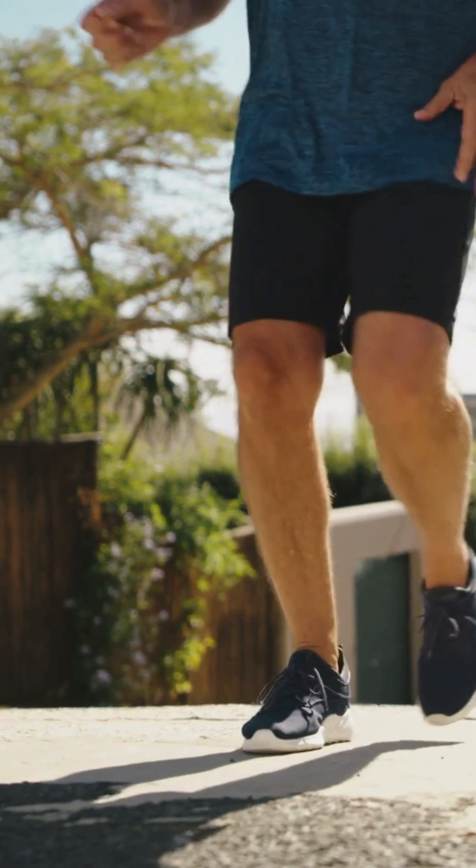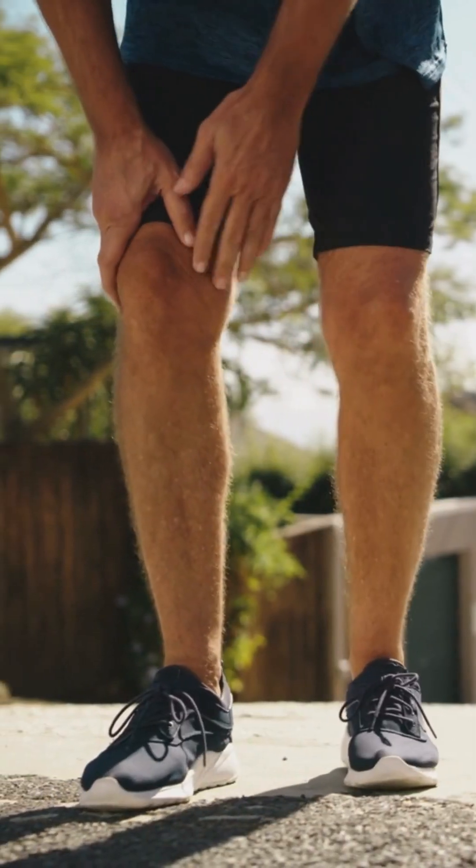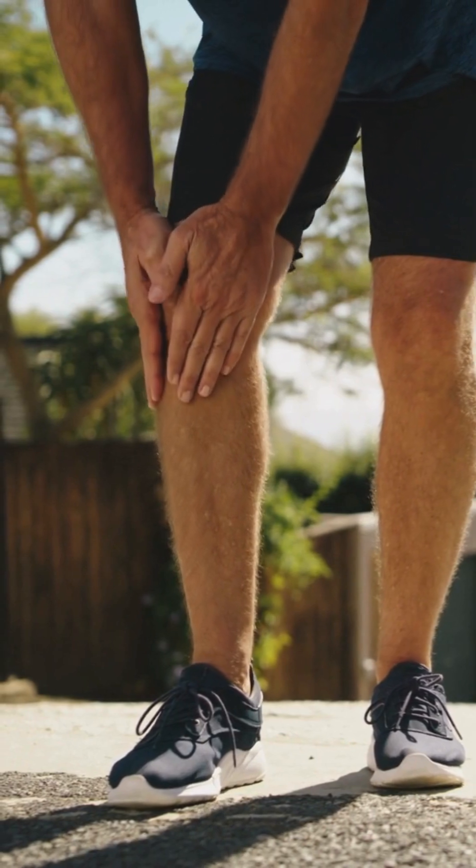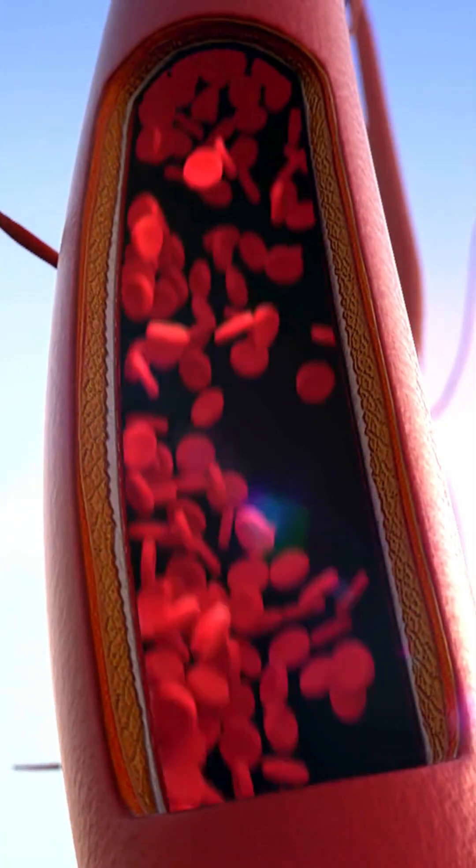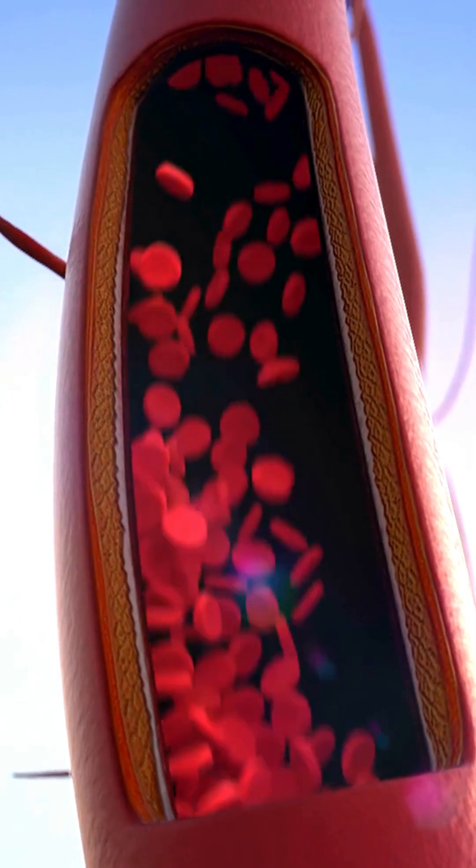Do you feel leg pain? It might be more than just a passing discomfort. It could be caused by peripheral artery disease, or PAD. PAD occurs when the arteries in your legs become narrowed or blocked, restricting blood flow.